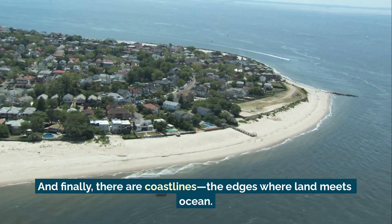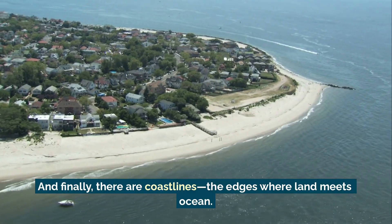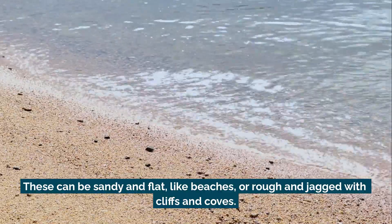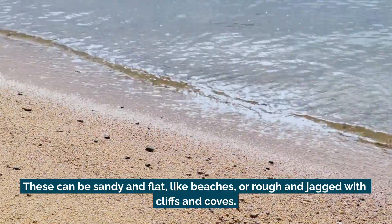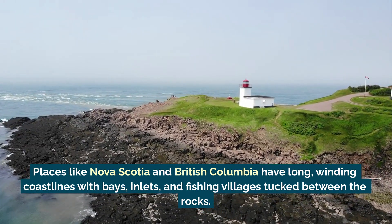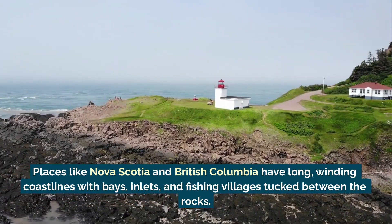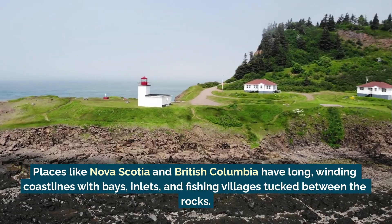And finally there are coastlines — the edges where land meets ocean. These can be sandy and flat, like beaches, or rough and jagged, with cliffs and coves. Places like Nova Scotia and British Columbia have long, winding coastlines, with bays, inlets, and fishing villages tucked between the rocks.